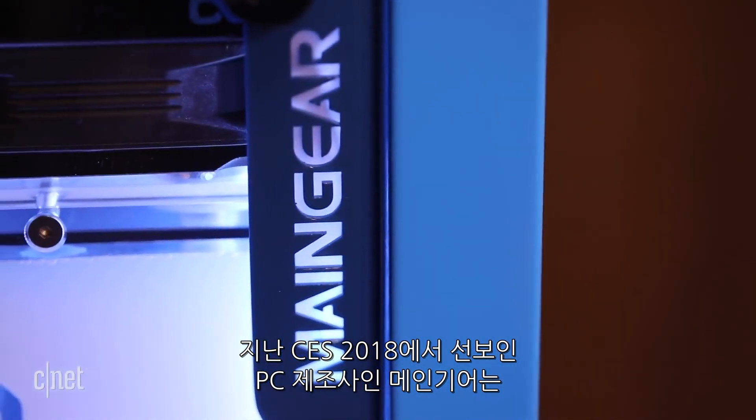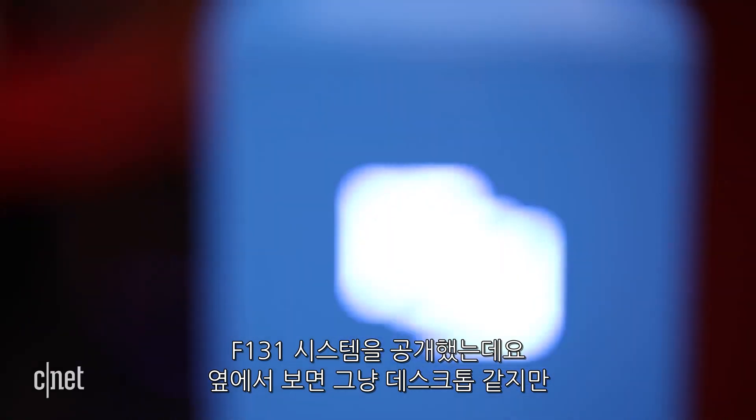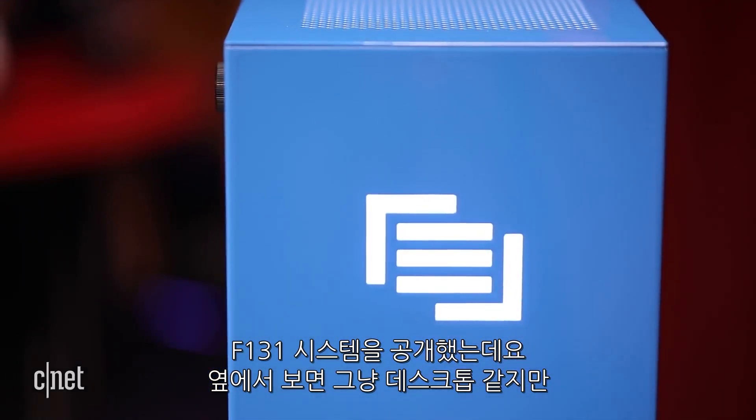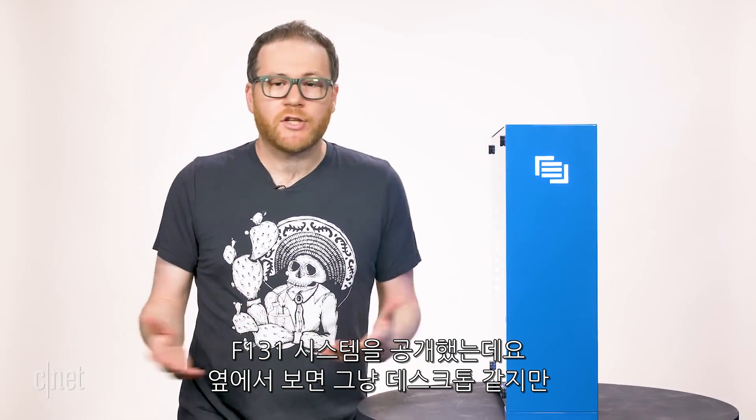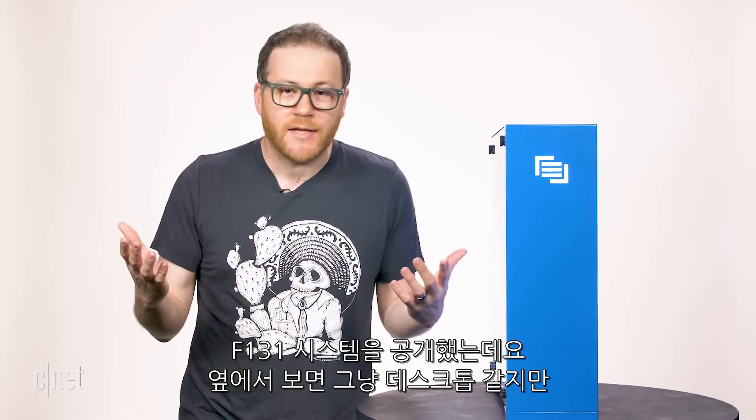Back at CES 2018 I met with a company called Main Gear and they showed me their brand new F131 system, which if you catch it from the side looks like just any other ordinary PC tower.